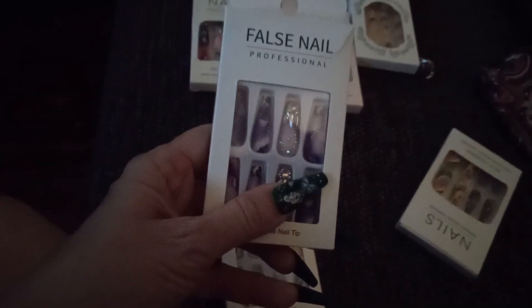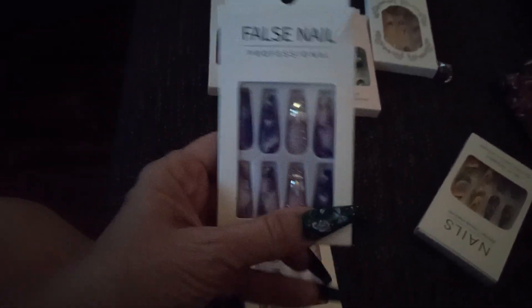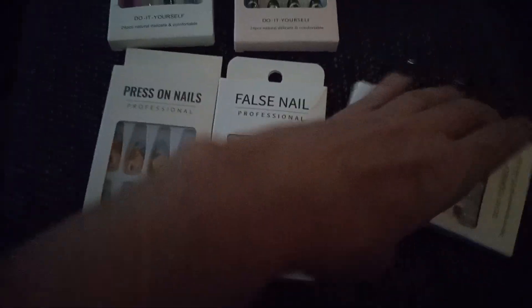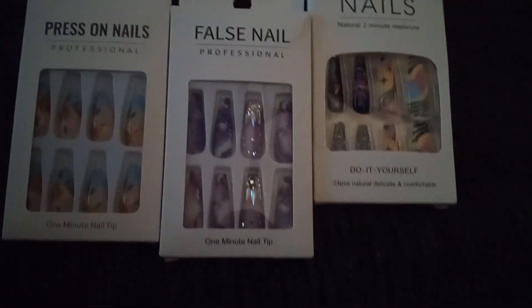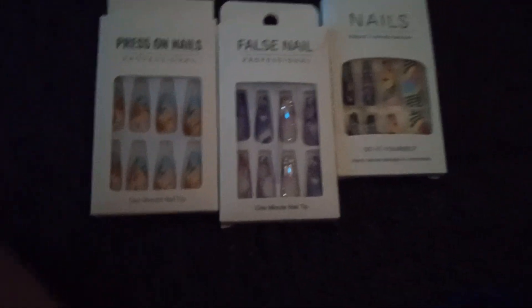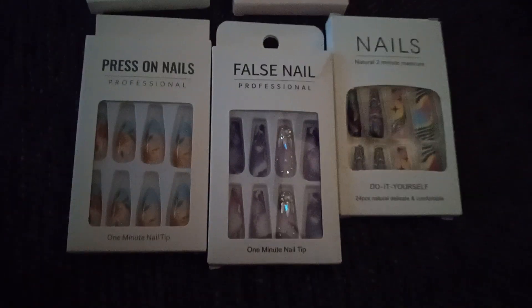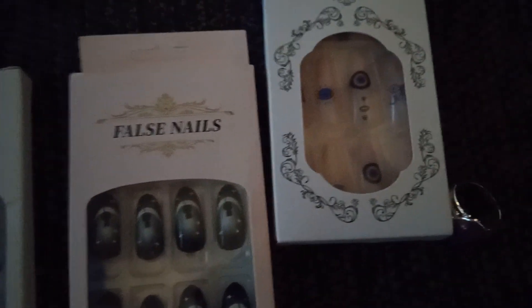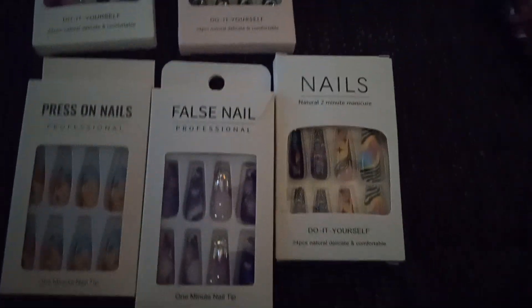I pretty much get all my nails and nail supplies there. I just wanted to share this with you. I'll have a link in the description below where you can enjoy a coupon for Temu — I think it's like 30% off or something like that. I can't remember exactly, but I'll just put the link in the description. Thanks for watching and happy shopping and couponing. Have a great day.